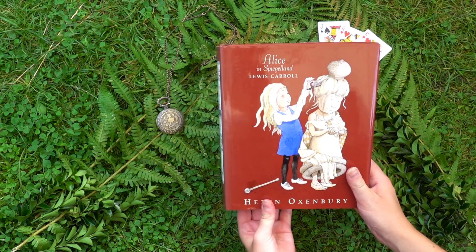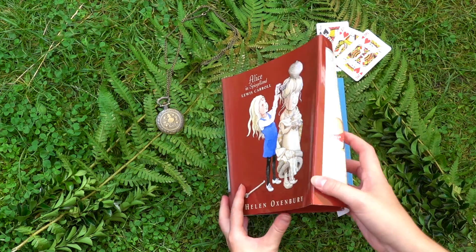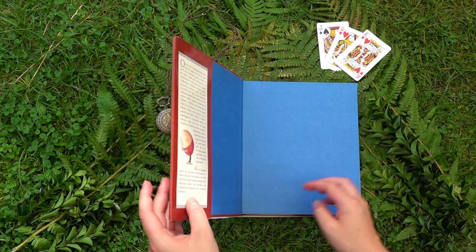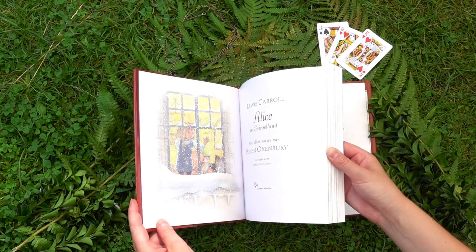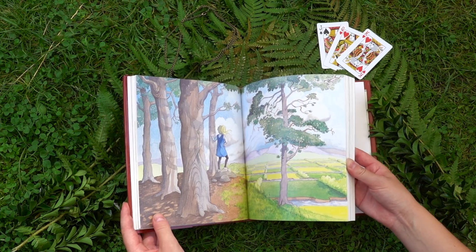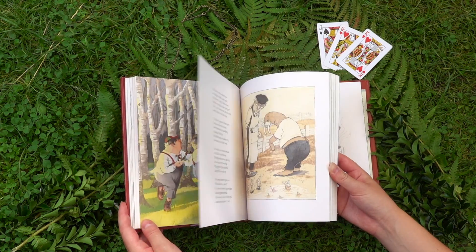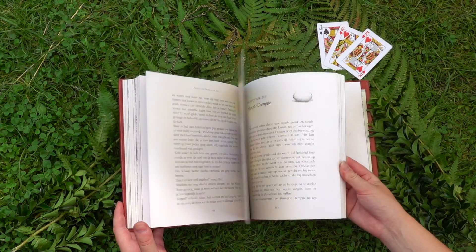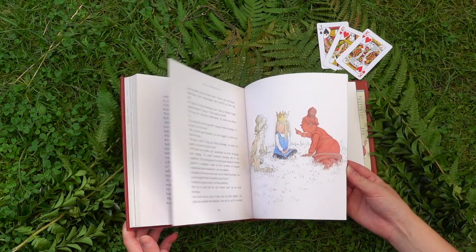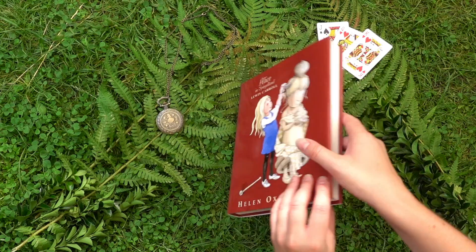Next is another Dutch edition — the follow-up from the Helen Oxenbury book I showed you earlier, and I just love the cover of this one. The White Queen looks so adorable and the rest of the illustrations are once again either black and white or colored. It's a really unique book because it has illustrations you can't find anywhere else — huge elephants and flowers that I haven't seen in any other book. I also think the drawing style is more playful, which makes it feel more like a fairy tale.